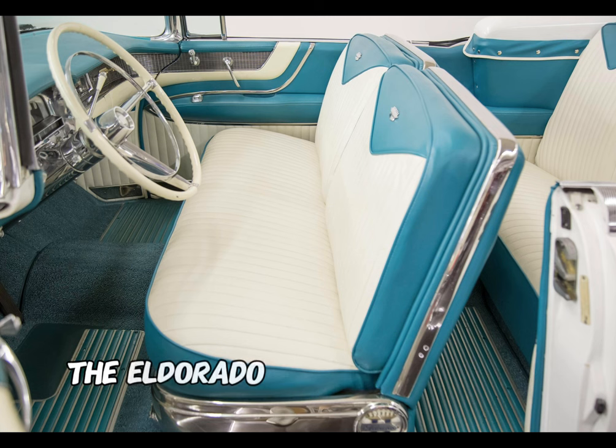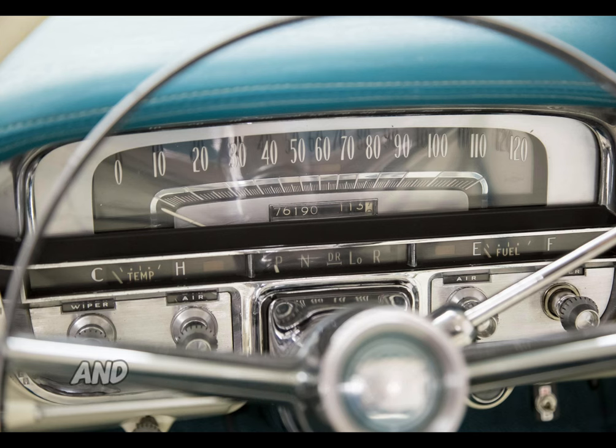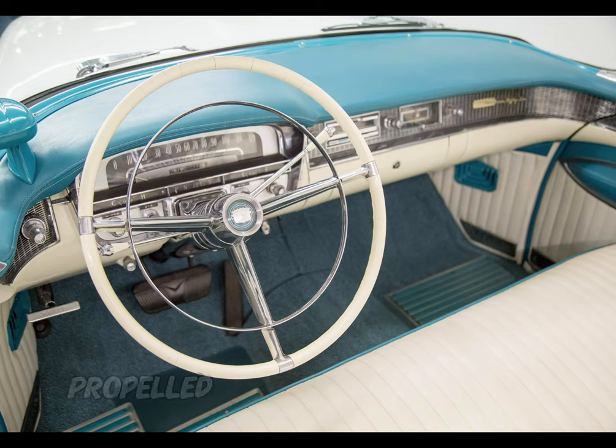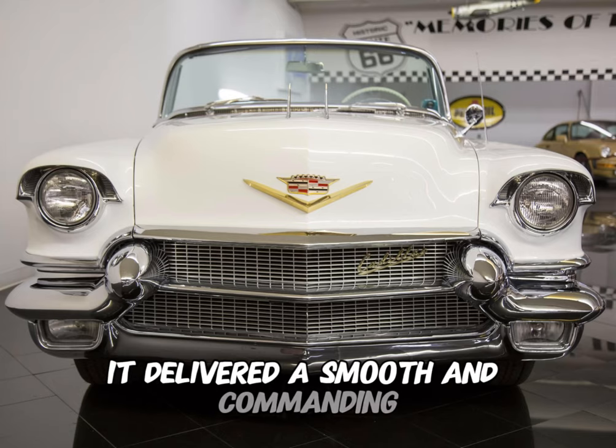Inside, the Eldorado Biarritz featured sumptuous leather upholstery, power accessories, and a dashboard adorned with elegant chrome elements. Propelled by a potent V8 engine, it delivered a smooth and commanding performance on the road.